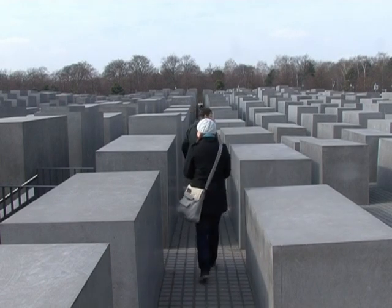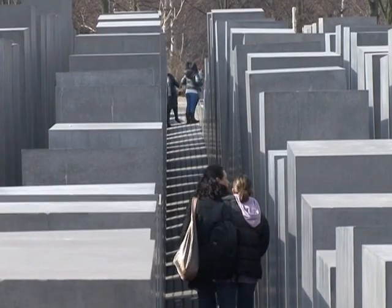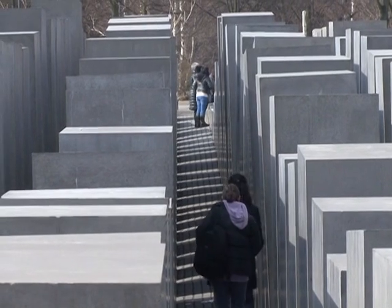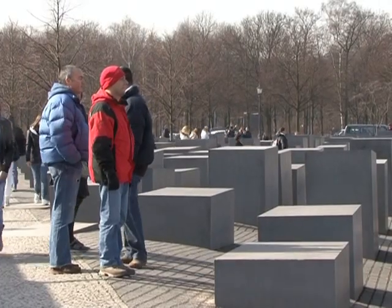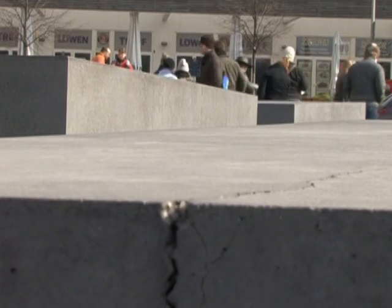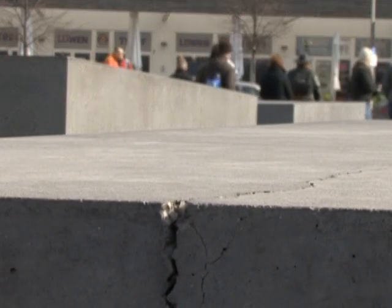It's an iconic feature in the center of Berlin — 2,711 concrete blocks to remember the six million Jews who were killed by the Nazis. But just five years after its inauguration, the Holocaust Memorial is prematurely aging.